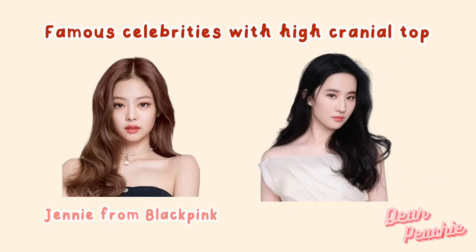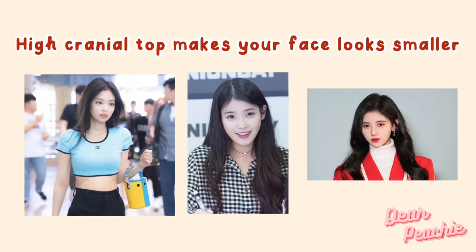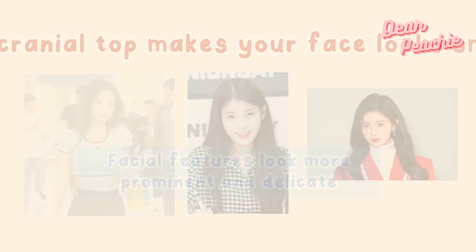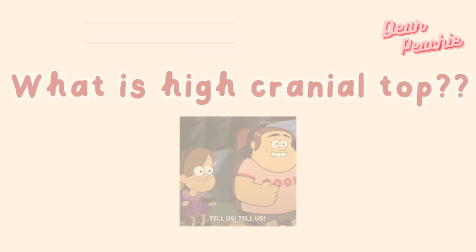Part One: What is high cranial top? Famous celebrities with high cranial top include Jennie from BLACKPINK and Crystal Liu. China's beauty experts found that high cranial top can make our face look smaller and facial features look more prominent and delicate. It can also help focus people's attention on the area between our brows and eyes, which is very useful in enhancing our face shape.